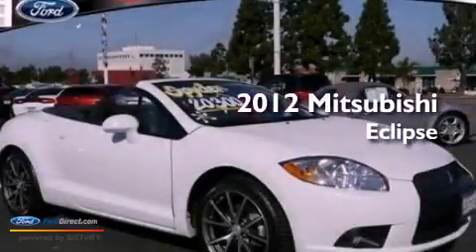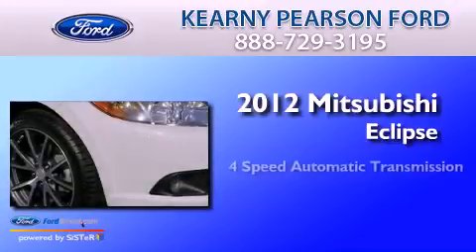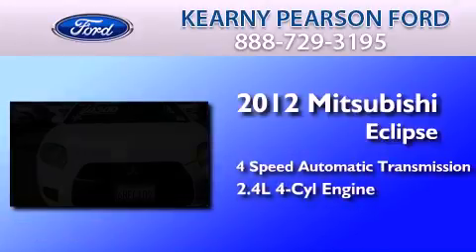This is a 2012 Mitsubishi Eclipse. This car has a four-speed automatic transmission and an inline four-cylinder engine.